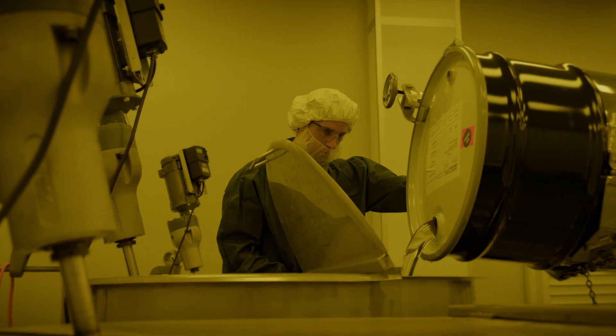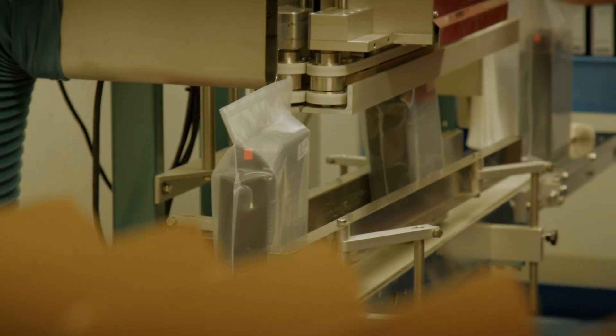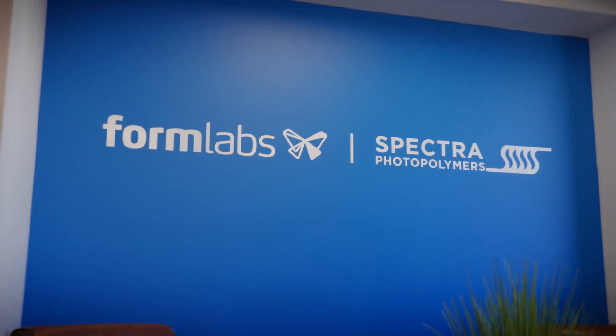In 2018, we became the first vertically integrated 3D printing hardware and materials company when we acquired Spectra Photopolymers.